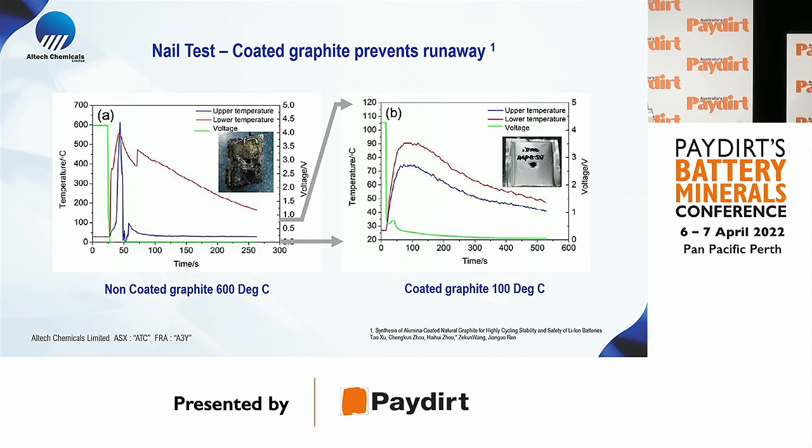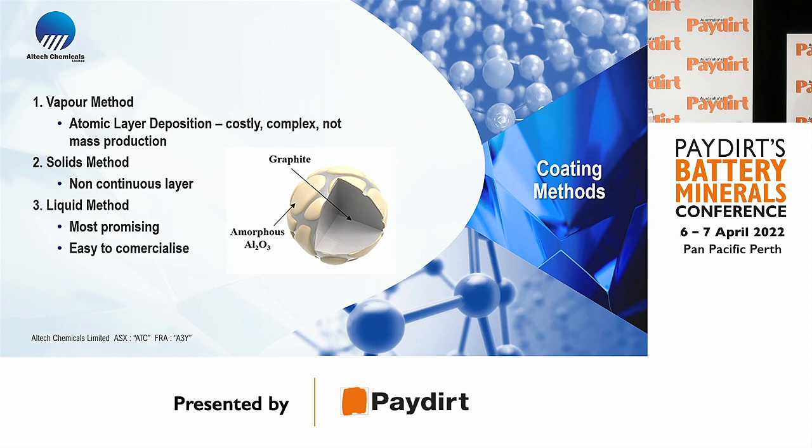The non-coated battery virtually catches fire from thermal runaway, reaching temperatures of around 600 degrees. On the right-hand side, the coated graphite battery remains intact and the temperature rises to only 90 degrees. There are three methods of applying alumina onto graphite or silicon material: the vapor method (atomic layer deposition), the solid method, and a liquid method.